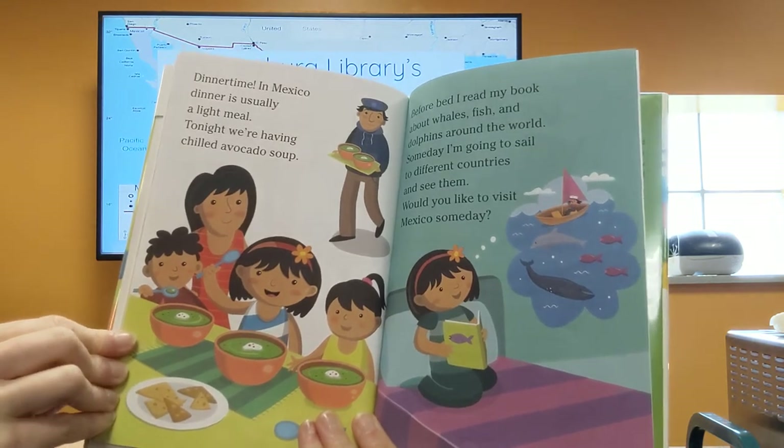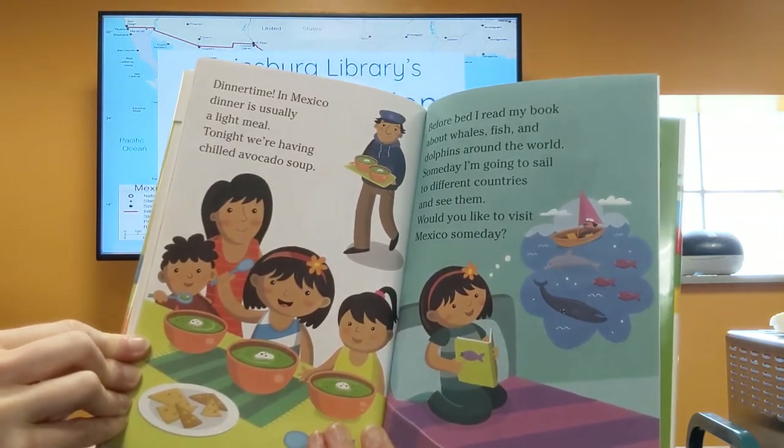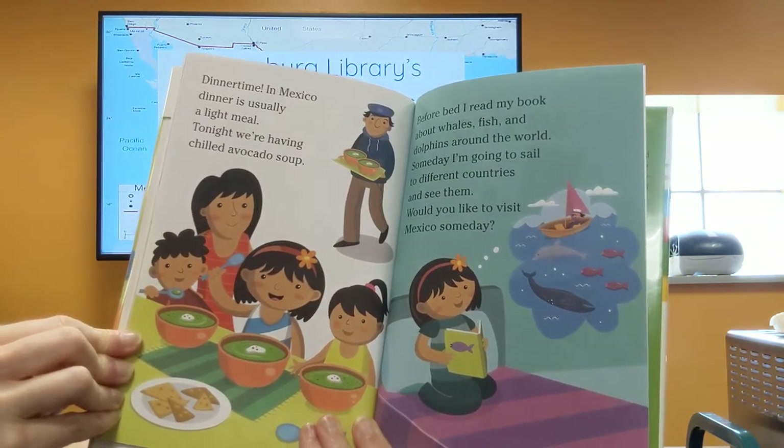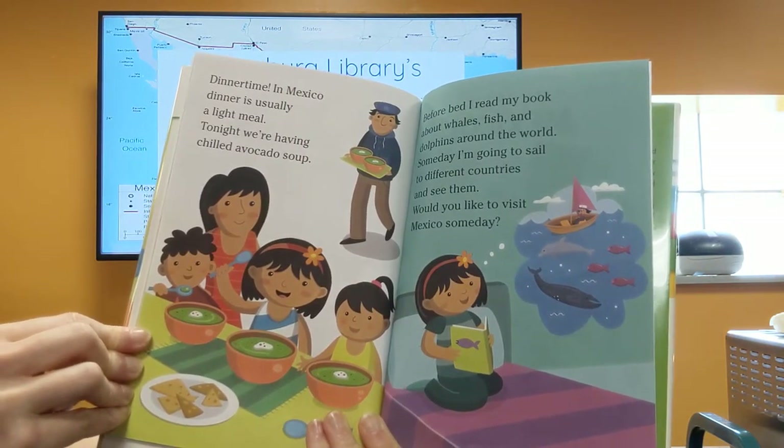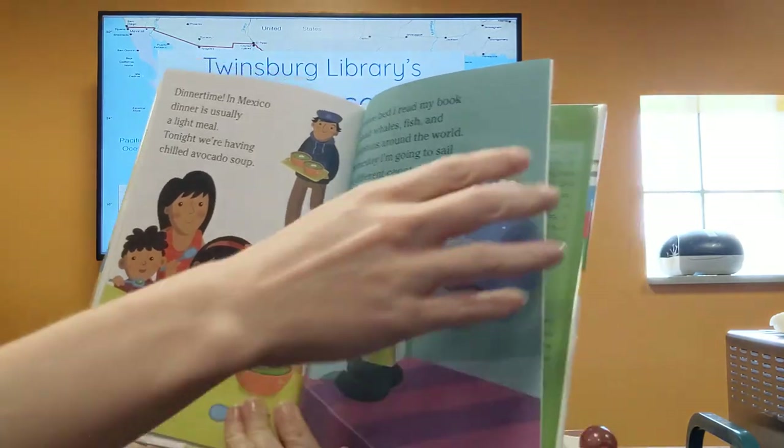Today we are having chilled avocado soup. Before bed, I read my book about whales, fish, and dolphins around the world. Someday I'm going to sail to different countries to see them. Would you like to visit Mexico one day? Well, today we are going to pretend to visit Mexico and have some fun.